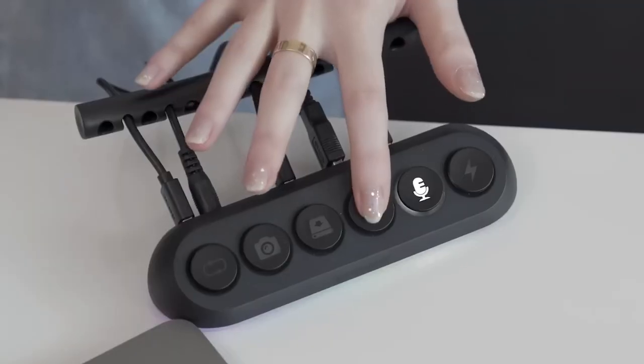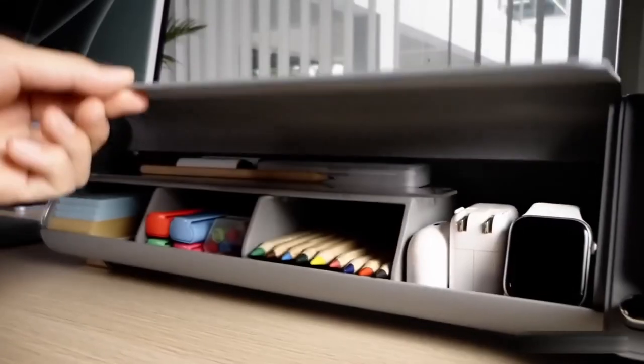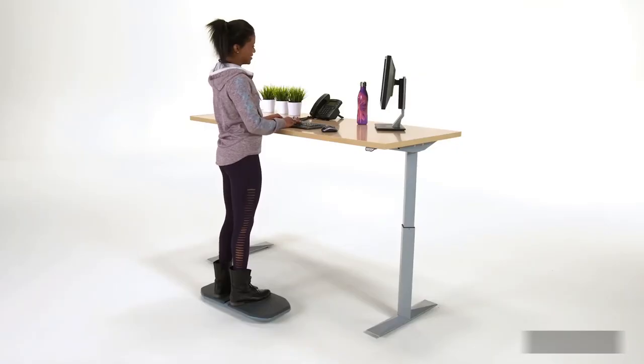Are you in for increasing your productivity by getting yourself some really cool desk gadgets? Then keep watching, as these gadgets are true must-haves.